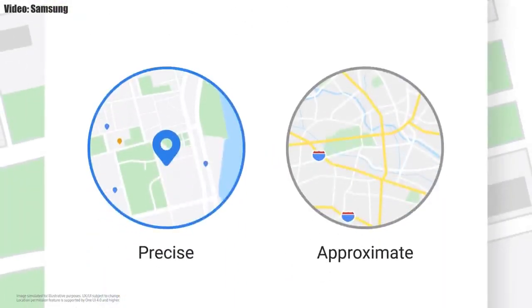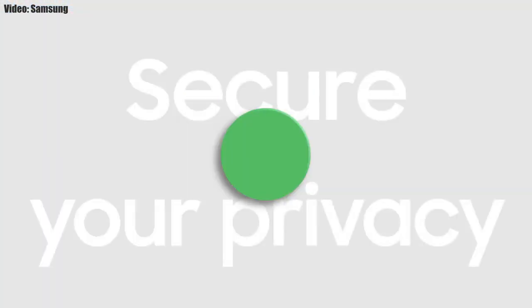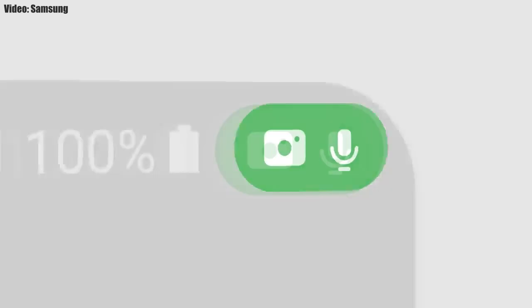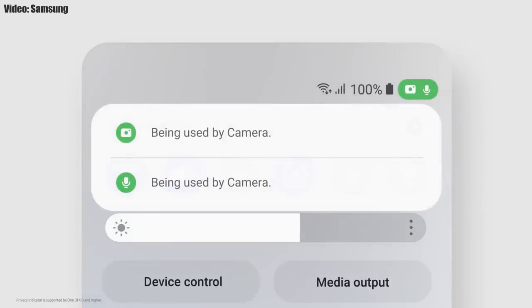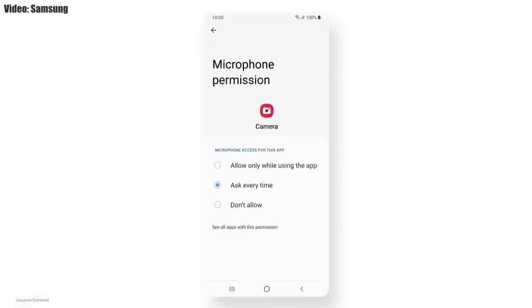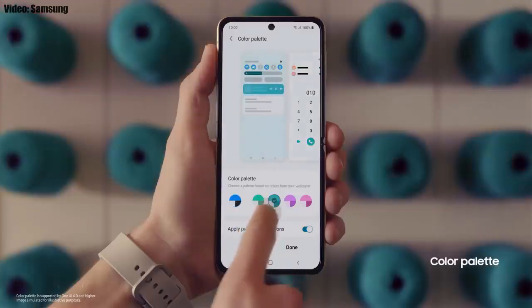One UI 4.0 also improves the overall privacy on Galaxy smartphones by allowing you to choose whether you want to share the exact location or the approximate location. You also get privacy indicators — whenever any app uses your smartphone's camera or microphone, you will get a small indicator on the top right corner of the notification bar with the name of the application.